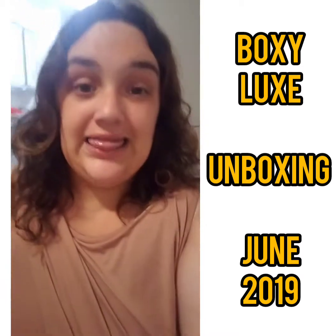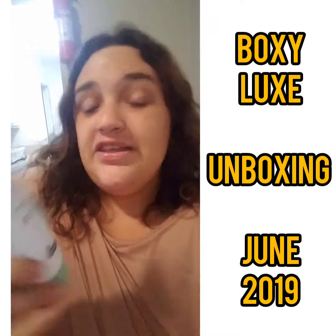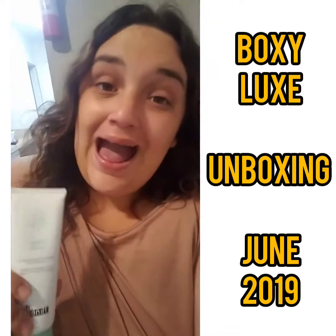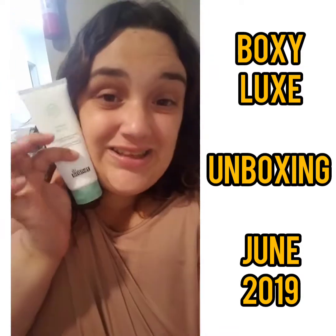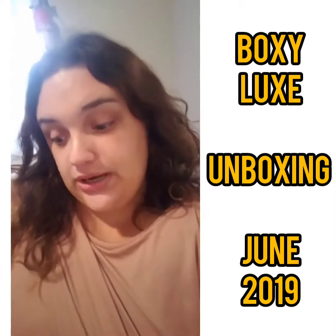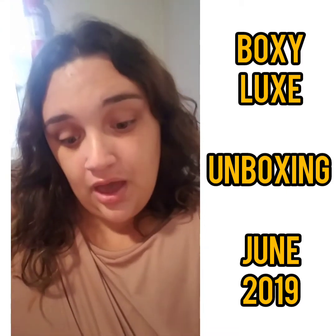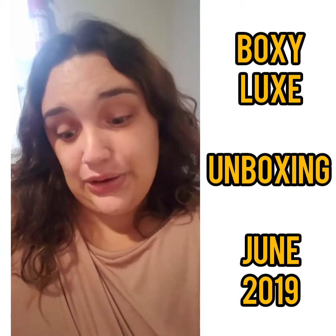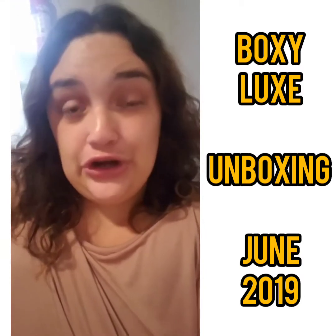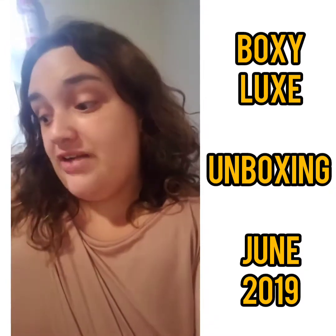Last but not least, I have the Dr. Brandt pH Balance Yogurt Cleanser with Chlorophyll — the Clean Biotic Cleanser. I haven't used any Dr. Brandt items before, so this is my very first, and I'm really excited to see how a yogurt cleanser feels because I've never tried one. The MSRP is $35. I read up on the reviews and they're really good, so I'm very happy and eager to try it out.